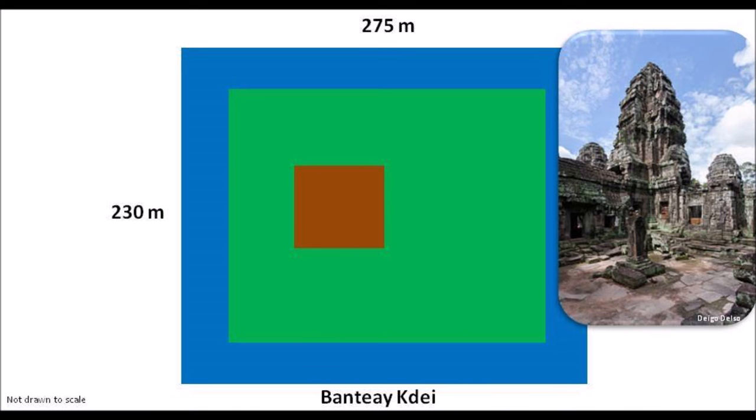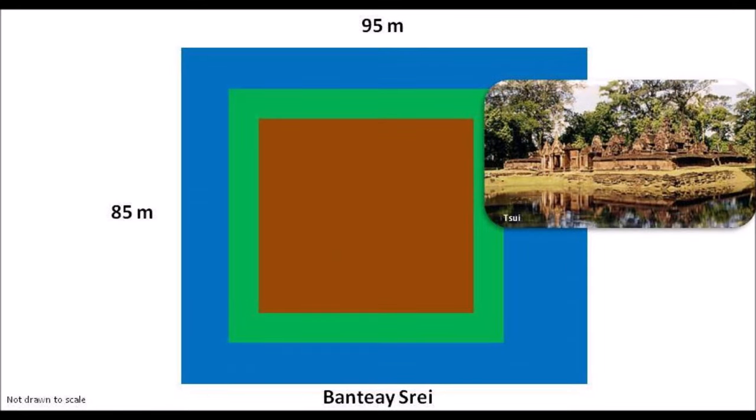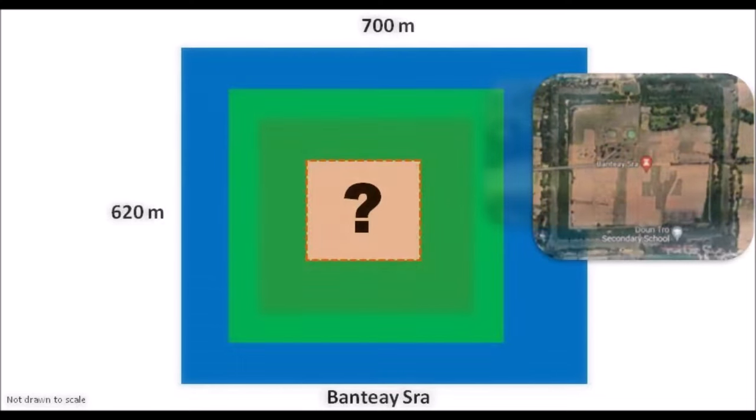Bantie Kedai is not as famous as any of the top three temples, but it is still an amazing Buddhist temple made of polygonal stones. At 275 meters long and 230 meters wide, it is not an easy construction. Bantie Kedai is a Hindu temple with a moat measuring 95 meters long and 85 meters wide, but the moat is inside the wall — quite a unique change in design. At approximately 700 meters long and 620 meters wide, there seems to be nothing on the inside, and it is currently an open field for planting crops, with no Wikipedia entry.